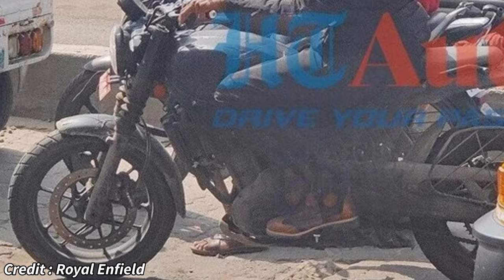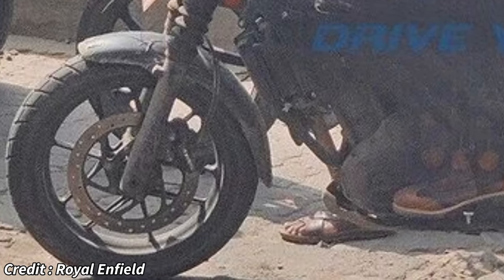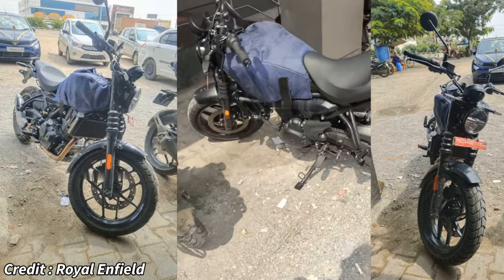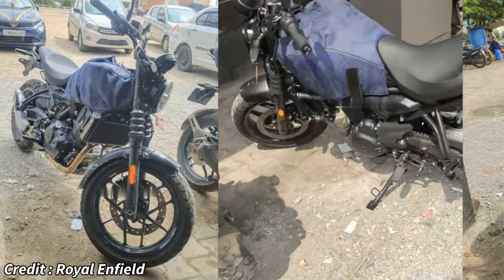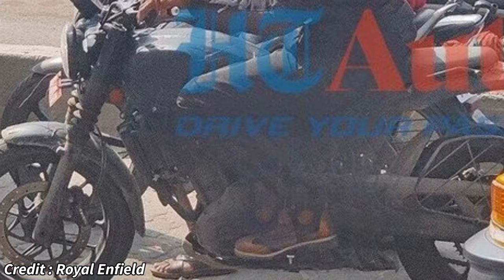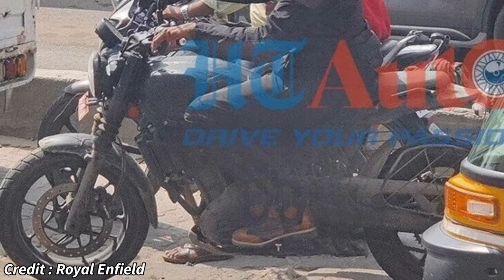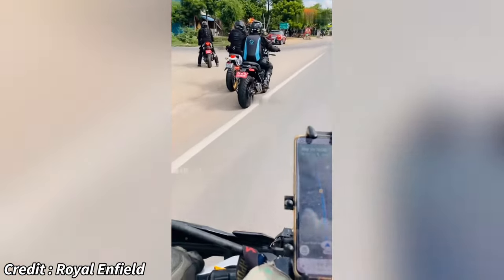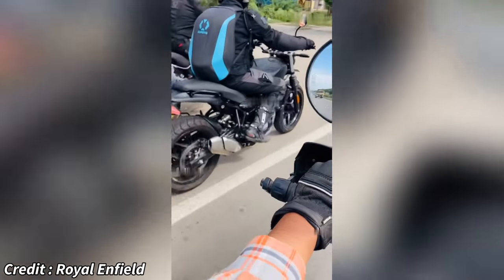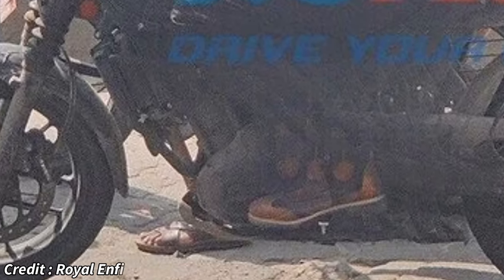The braking hardware is from the Brembo subsidiary Bybre, and will feature dual-channel ABS as standard. In terms of design, the test bike retains the silhouette of the current Hunter 350. It has a set of 17-inch alloy wheels at both ends wrapped with some meaty tubeless rubber. It also has all-LED lighting instead of the halogens on the current bike. The rear brake lights are integrated into the indicators like on the Himalayan. The test bike also features a bash plate underneath the engine, which will probably be an optional extra in the actual production model.